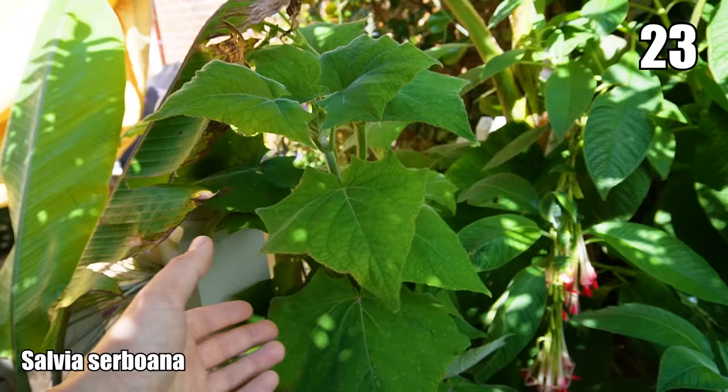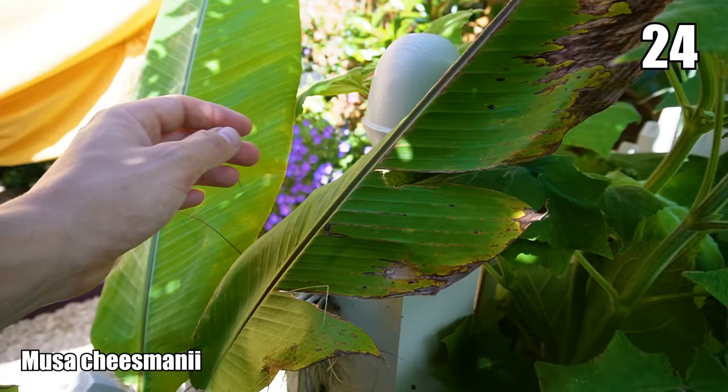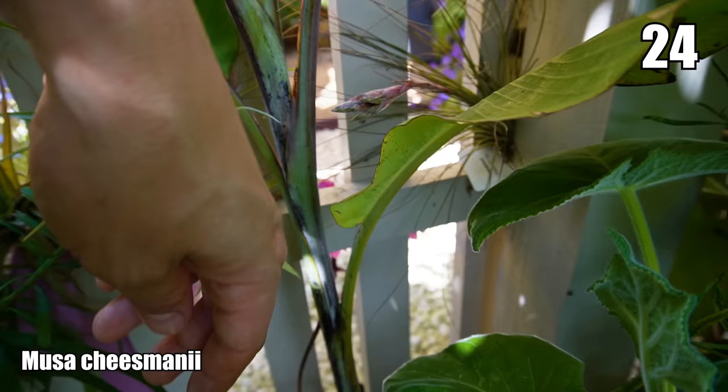We've got Musa cheesemanii here — again seed-grown, about the same age as the Musa sikkimensis at around 18 months. It has kind of pale grey-blue leaf mid-ribs, narrow green leaves, and a dusty blue stem — something a little bit different if you're into bananas.